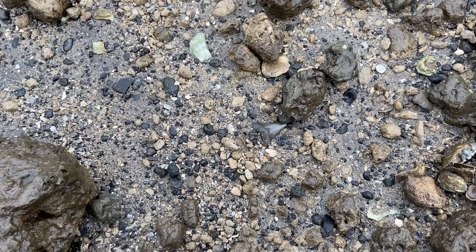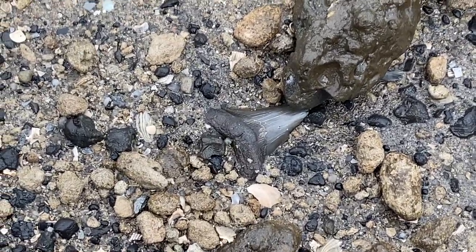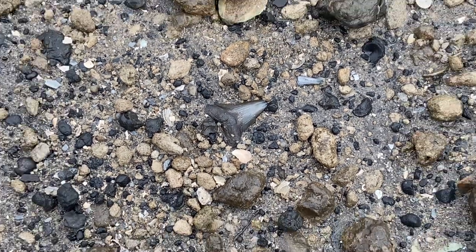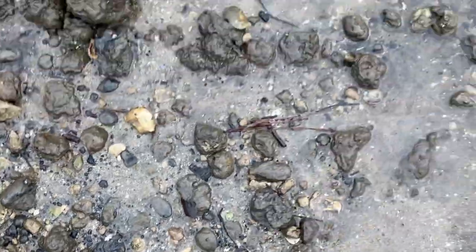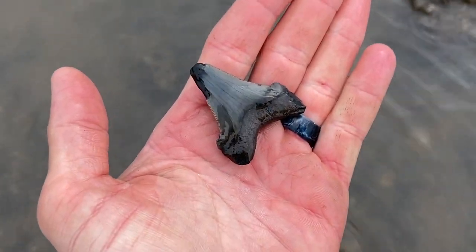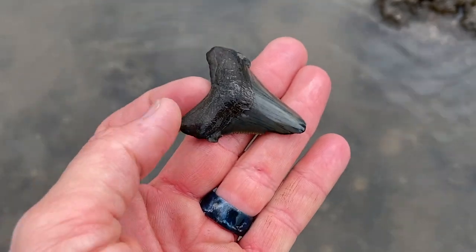Alright guys, you can see the kayak behind me. I've walked 10 feet and already I have something really, really cool. Check this out — right there. A massive, beautiful Angustidans. Excuse the shaking of the camera; there are some terrible no-see-ums out here today. Yes — that is an excellent one. Being shipped out to one of the Patreon members for the month of November. Beautiful.